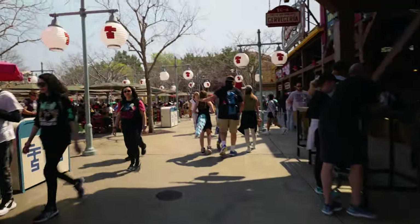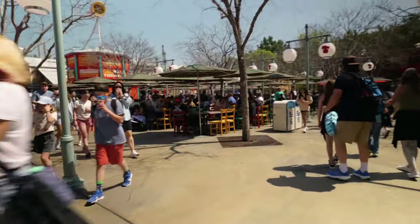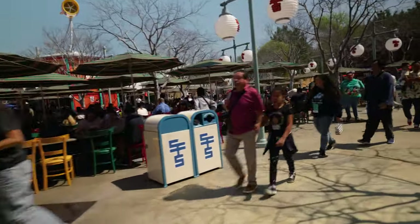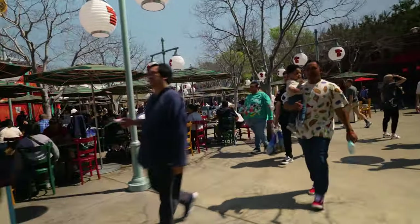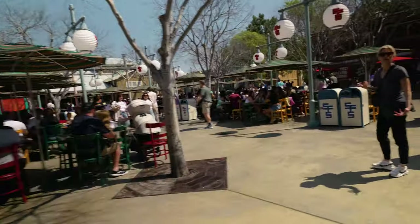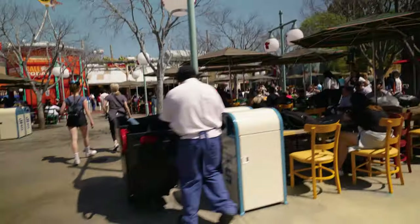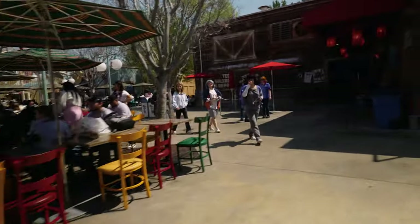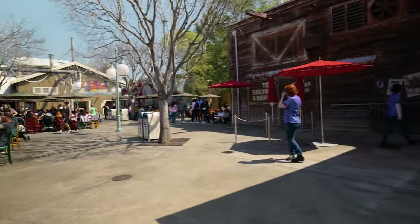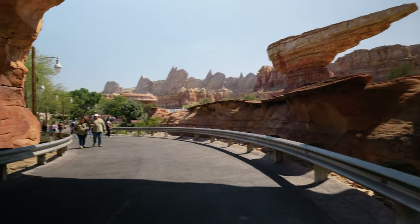That was Lamplight Lounge — pretty good. Now we're walking through San Fransokyo and earlier all these tables were empty, now they are full. This is pretty much how it is until the end of the night. We're going to go through Cars Land, through Marvel Campus, and then over to the Hollywood Land area because we're going to do Mike and Sully.